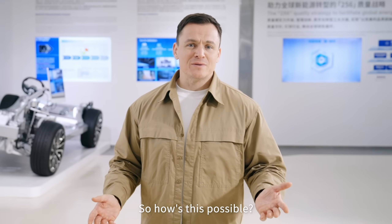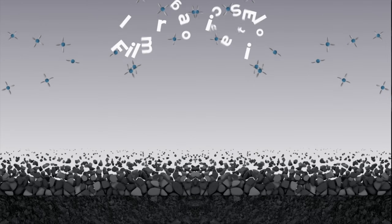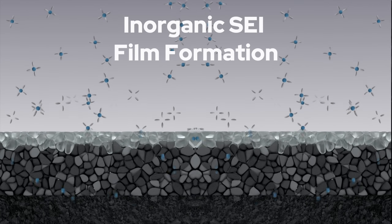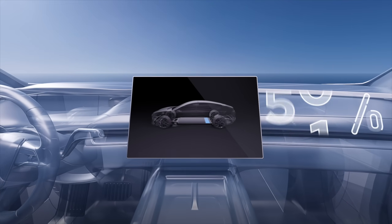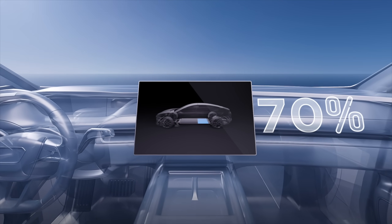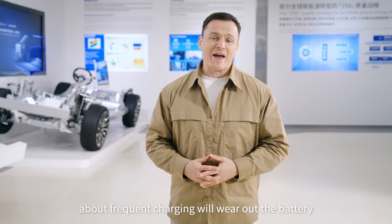So how is this all possible? Inside the battery, we use Bowling Crystal Graphite technology and inorganic SEI film formation technology, enabling 10,000 charge-discharge cycles while still retaining 70% capacity. So you can stop worrying about frequent charging wearing out your battery.